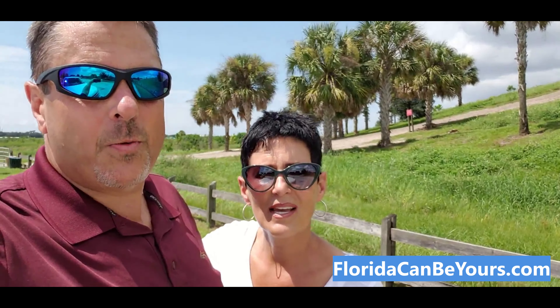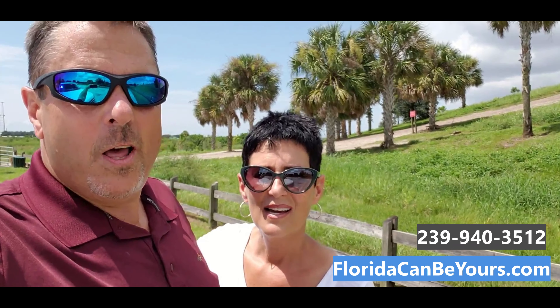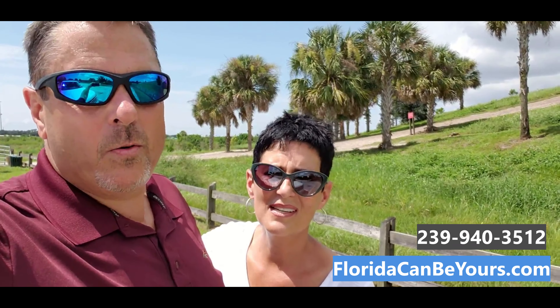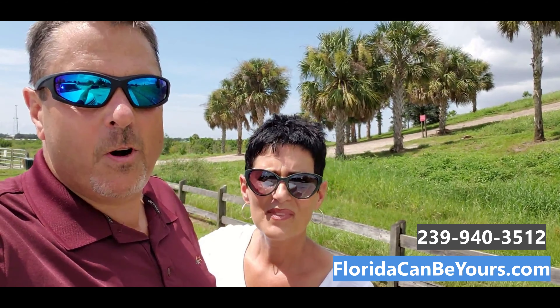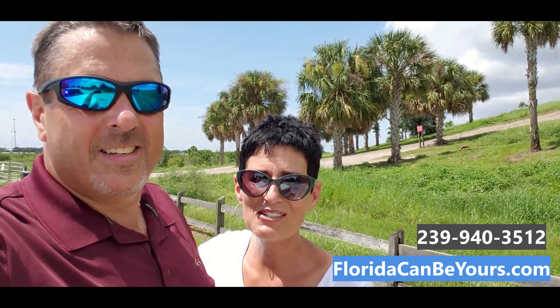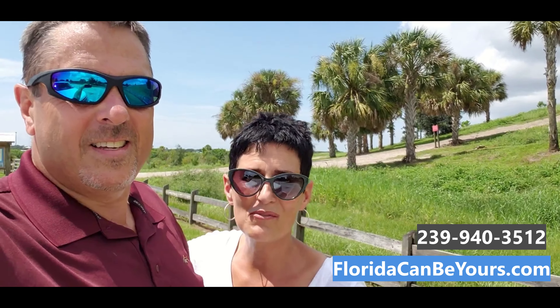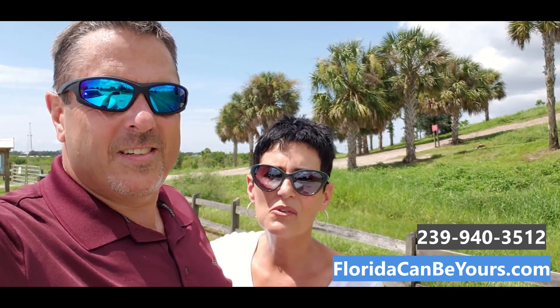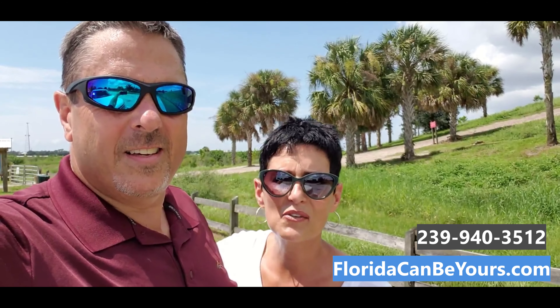You can also find us on the web at FloridaCanBeYours.com, and you can call or text us at 239-940-3512. Please share us on Facebook and Instagram. The responses we're getting are phenomenal — we really do appreciate all your help. We are trying to answer your questions, and of course it's been about parks and recreation. So please continue to communicate with us. We're going to do our best to show you everything we can in Sarasota and Manatee counties.